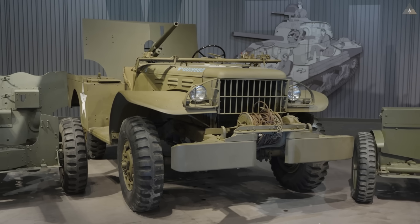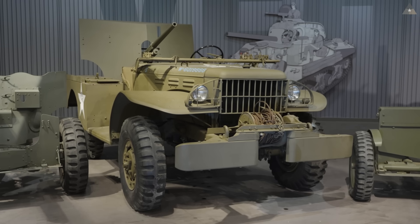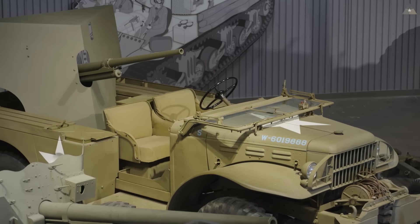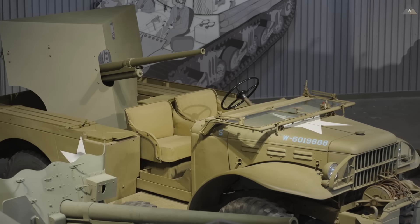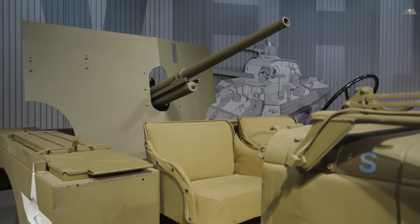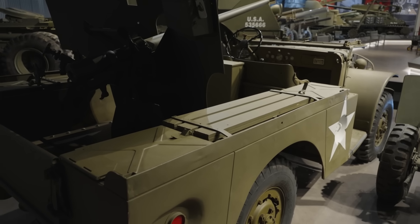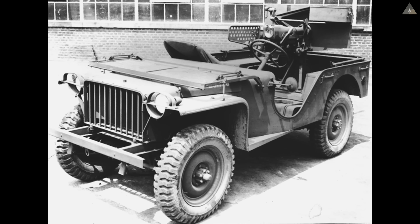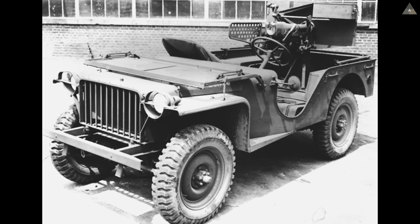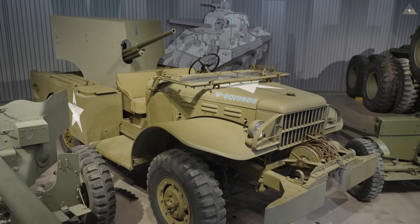The first of these two stopgap tank destroyers is the M6 gun motor carriage — I'll refer to this as the M6 tank destroyer. The M6 was really a kludging together of two existing components: the towed 37mm anti-tank gun mounted in the bed of the vehicle, and a WC-52 three-quarter ton weapons carrier. Initially, we tried to marry the 37mm gun with a Jeep, but the Jeep was not stable enough to withstand the recoil. However, the three-quarter ton weapons carrier had enough beef to manage the recoil of that gun.